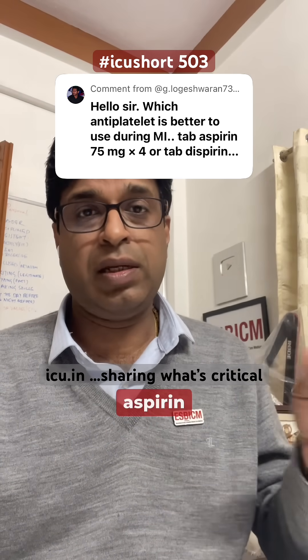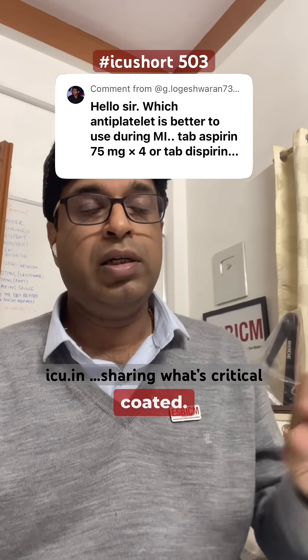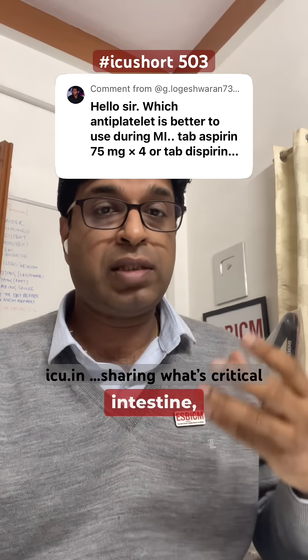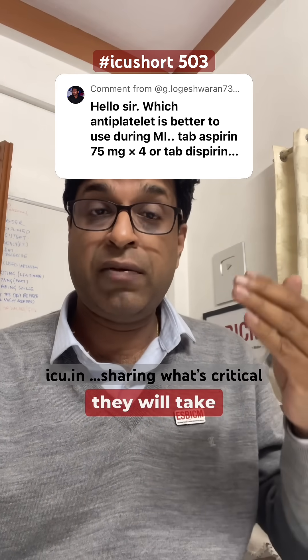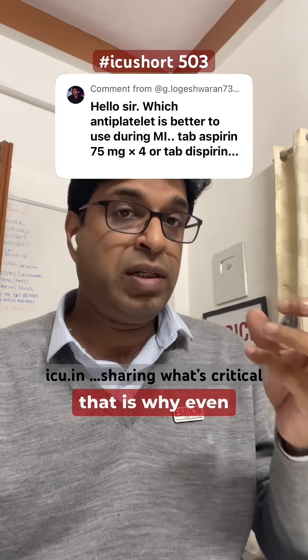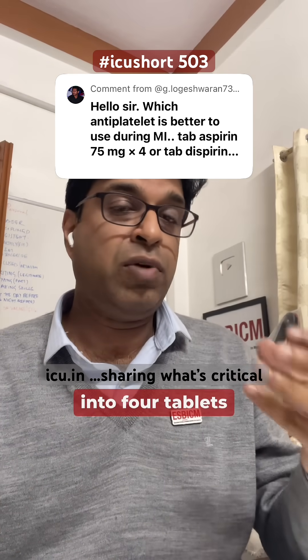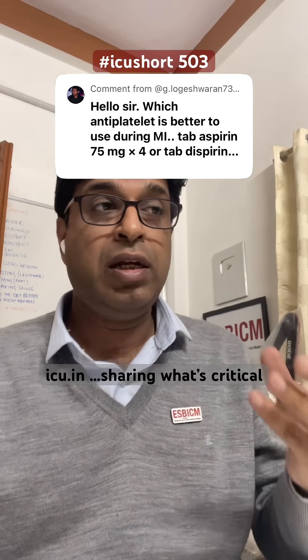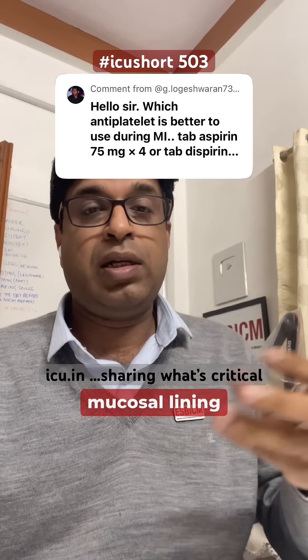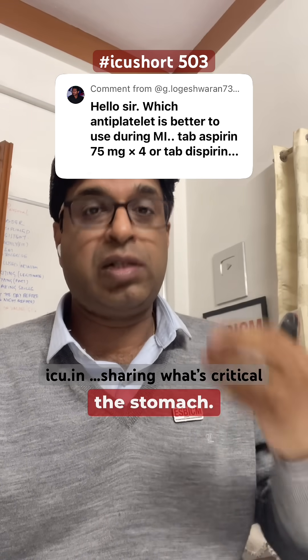The other aspirin tablets are enteric-coated. If enteric-coated tablets are taken with water, they will bypass the stomach, reach the intestine, and take much longer to act — three to four hours. That's why even the 75 milligram tablets, when taken as four tablets, should be chewed in the mouth so they are absorbed by the mucosal lining of the mouth and stomach.